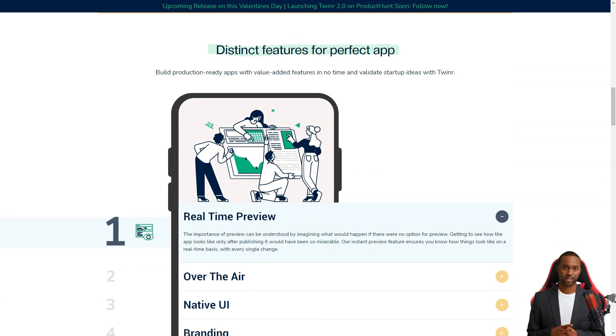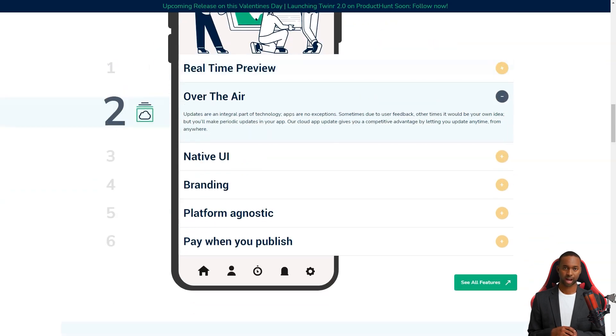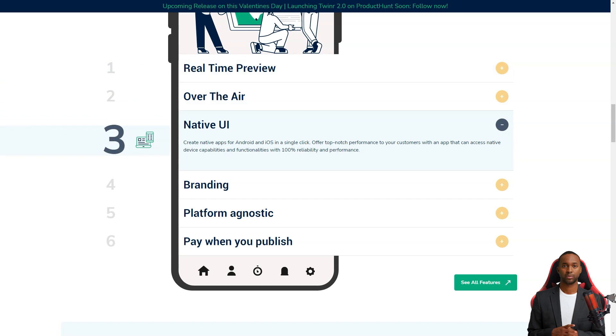Once you're done customizing, you can preview your app and see what it will look like when it's live, then publish it on the app stores.